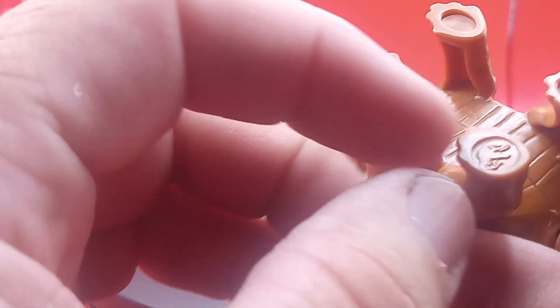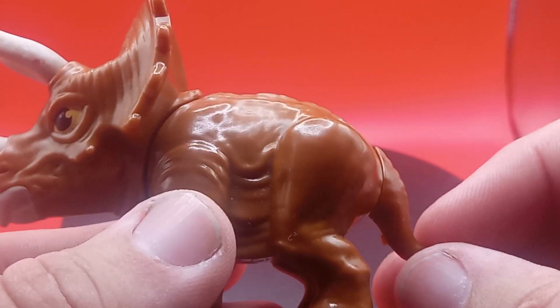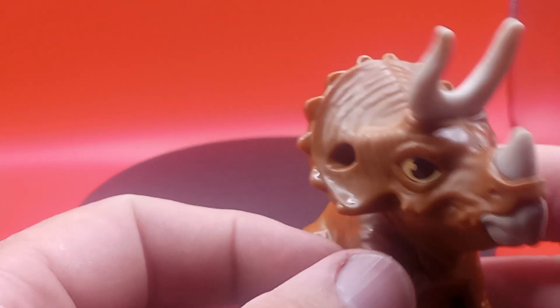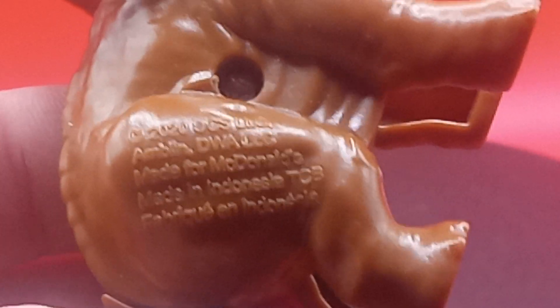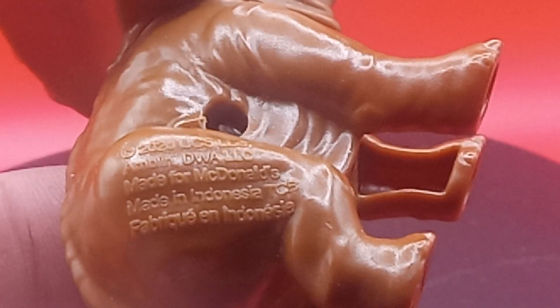You can see the little Jurassic Park symbol right down there. Pretty cool. You guys can move his tail, and his head goes up and down. I think this is a baby one, of course. Now here's the little writing right there, see if I can focus in on it. It says 2020, yep, I was right, 2020. Made for McDonald's, made in Indonesia.